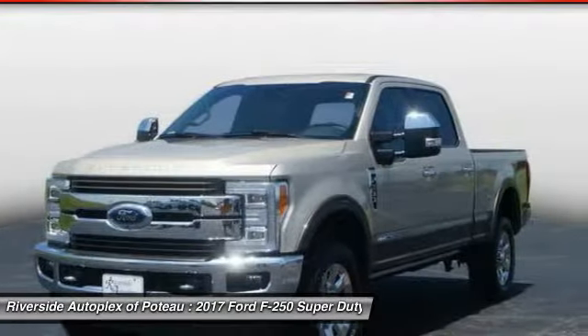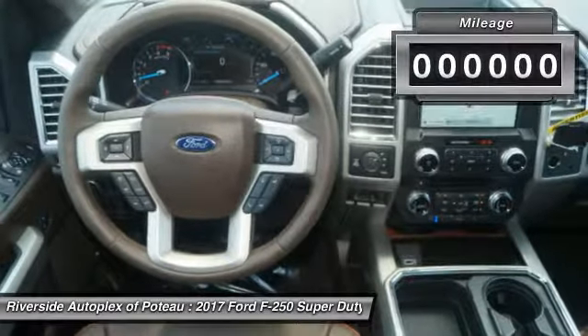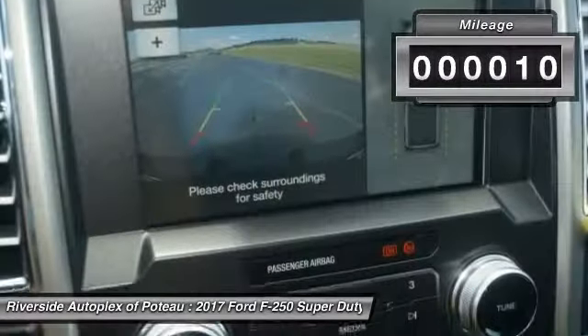Make a great choice today with the 2017 F-250 Super Duty. Head-to-head fuel efficiency. Head-to-head towing. Head-to-head torque.